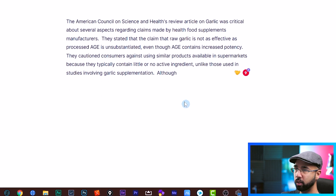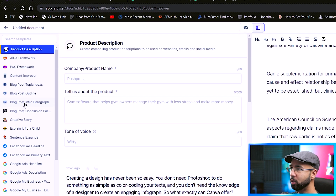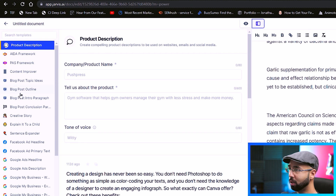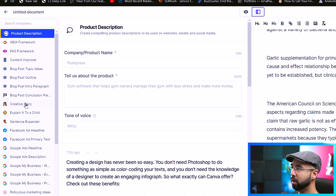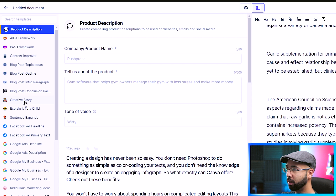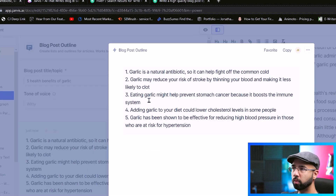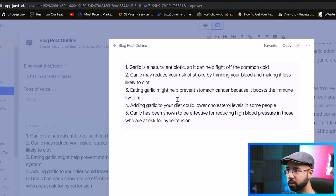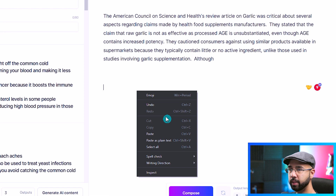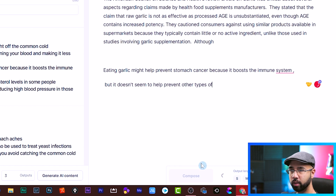I showed you previously that there are sub-tools you could use, and you can easily pull those up by clicking this Power Mode button. Since we're writing a blog post, there are blog post options here — we can come up with blog post topic ideas, outline into paragraph, conclusion paragraph, you can even create a creative story. For example, 'blog post outline: five health benefits of garlic' — it generates AI content. We like this third point — eating garlic might help prevent stomach cancer because it boosts the immune system — so just copy this, paste it here, press Enter, and then hit Compose to elaborate on that point.